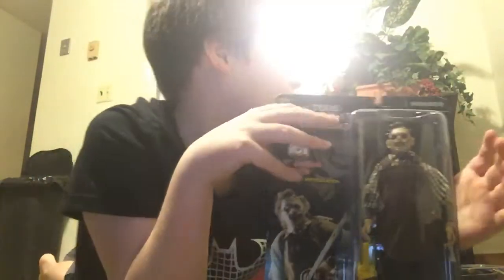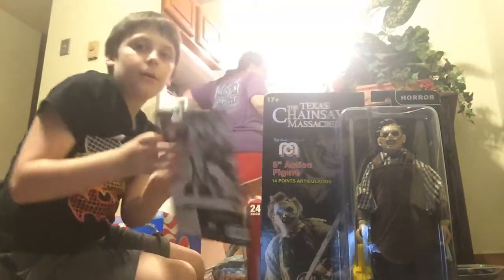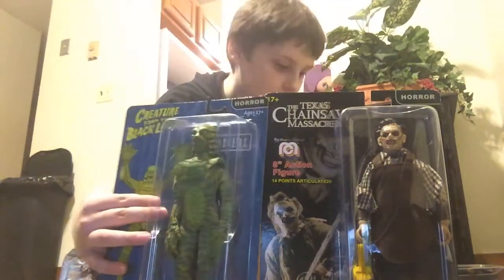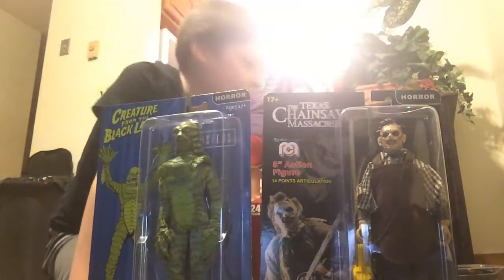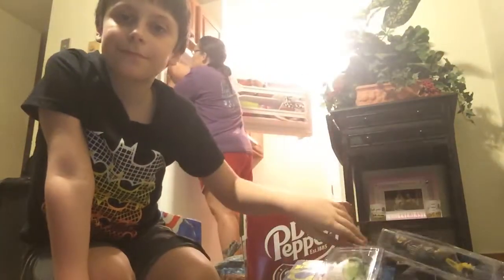That's basically all of them. They didn't come in a pack — they were sold individually, each one a piece. I basically got all eight figures. So bye!